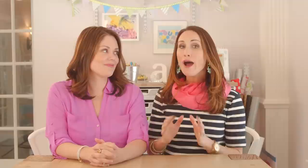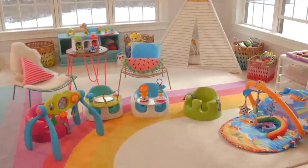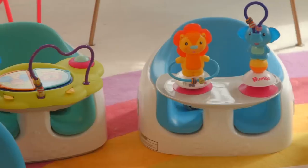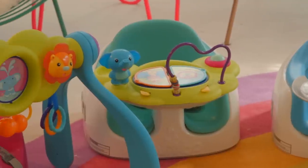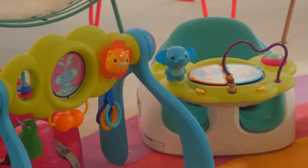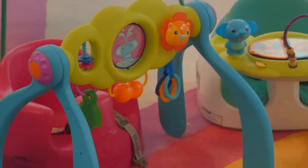Our top five picks for designing that functional and beautiful playroom. Number one: color. Don't fight it. You've got to embrace the toys and their colors — and they're colorful for a reason. It's actually good for your baby. It's developmental and it's fun.